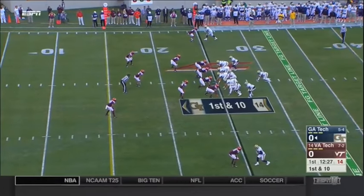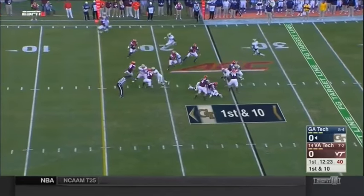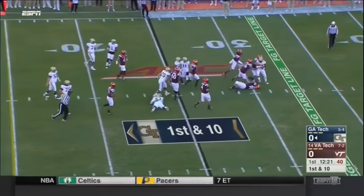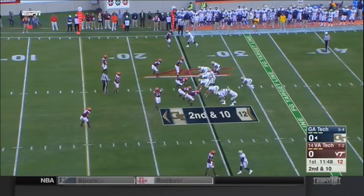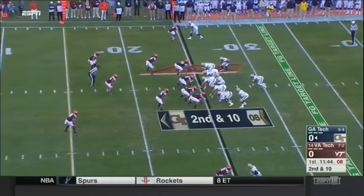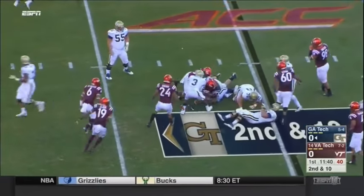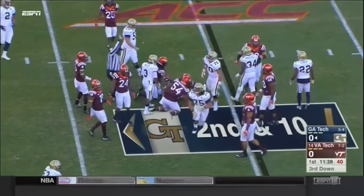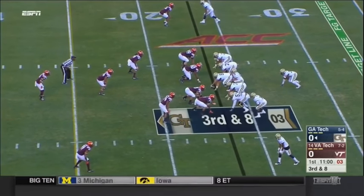What the Hokie defense is trying to do today on first down — Marshall is suffocated and then slammed down to the turf. Bud Foster's defense forces a second and ten, and it's going to be third and long. Jordan is serving game one of a two-game team suspension for a violation of rules.